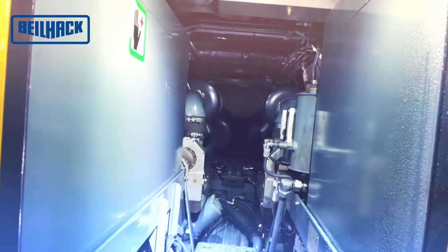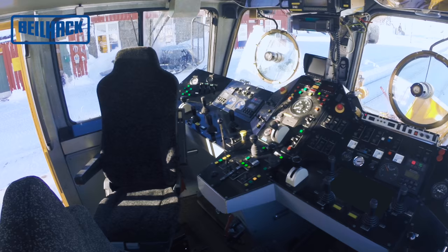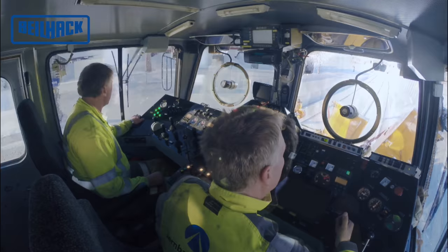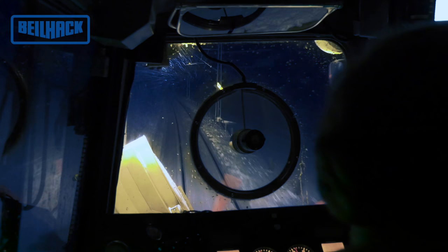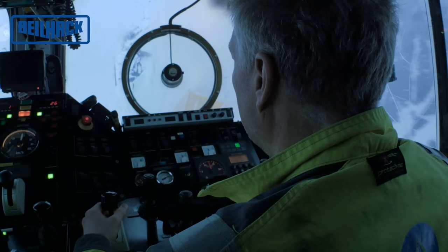Der vom Fahrerhaus aus zugängliche Mittelgang führt zwischen den beiden Dieseltanks und den beiden Schleudermotoren hindurch bis zum Fahrmotor. Die verwendeten Fahrersitze sind nach DIN 5510 Teil 2 abgenommen und bieten dem Personal erhöhten Komfort bei langen Einsätzen. Das Fahrerhaus kann während des Betriebs mit der vom Kühlwasser versorgten Warmwasserheizung beheizt werden.